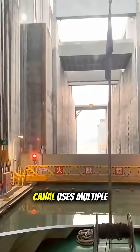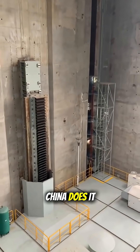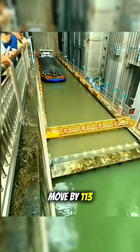While the Panama Canal uses multiple lock chambers that might take hours to pass through, China does it differently. Here, ships are lifted vertically in one move by 113 meters.